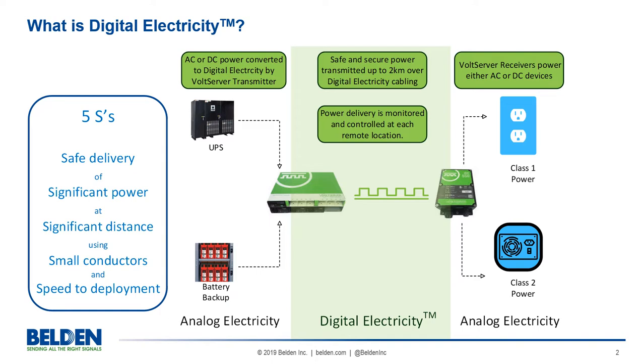A complete system requires transmitters and receivers in addition to the cabling medium. Whereas PoE technology can carry up to 100 watts of power over a data cable for up to 100 meters, digital electricity can carry up to 2,000 watts or travel up to 2,000 meters.